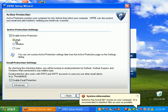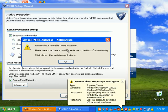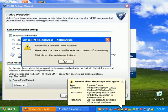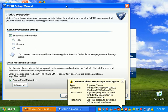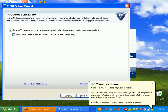I'm going to enable high active protection. I don't really care about email protection, so I'm not doing that. It says you're about to enable active protection — please make sure there are no other real-time software running, including other antivirus applications. People send me emails about this all the time: you should only have one real-time antivirus running at a time on your computer.